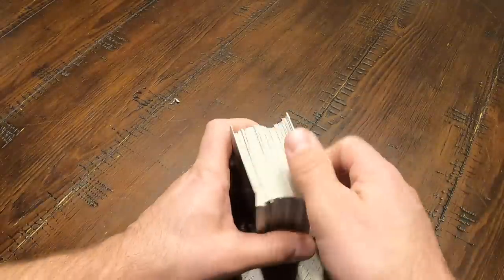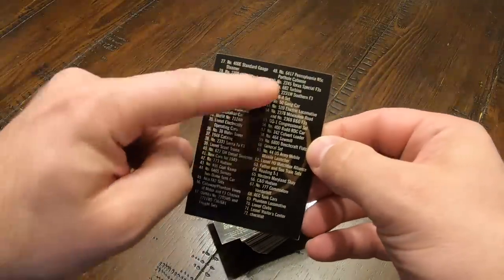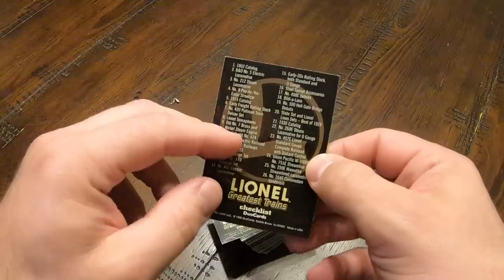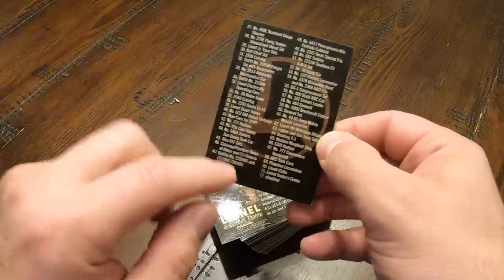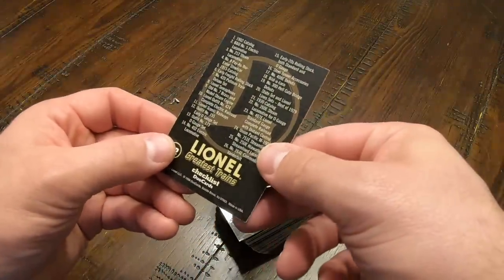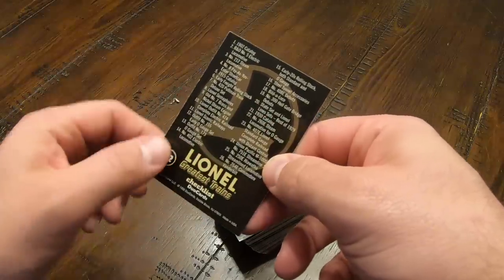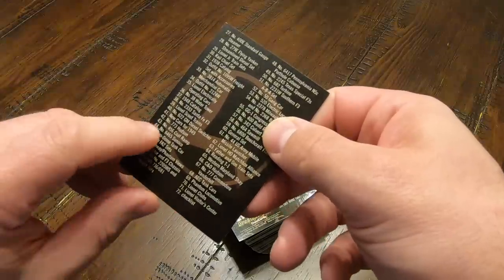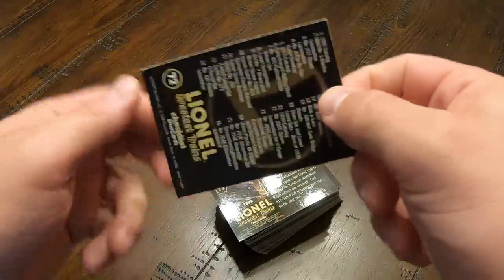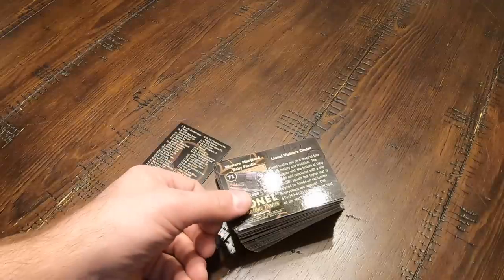So here it is right here. On the top we've got a card that has a checklist, and it's got a list of every card in the collection. It looks like there were 71 cards in the collection, and then number 72 was the checklist itself. There are some neat trains on this list — for example, number 20, the State Set and Lionel Line Sets Best of 1929, or number 42 — this is a classic — the number 773 Hudson. So let's take a look at some of these cards. I'm just going to pick a few from this stack that I think are interesting.